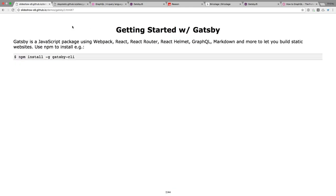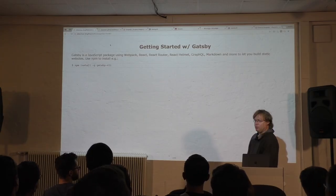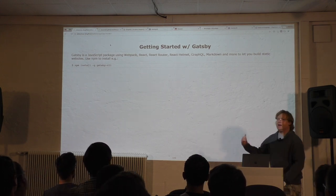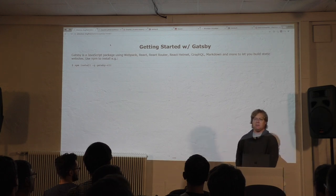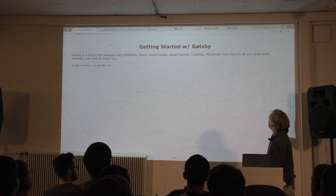Gatsby is a JavaScript library. It uses all the great functionality — Webpack, React, React Router, and React Helmet. React Helmet is from the National Football League; it manages your HTML page head, so if you want to set the title or add scripts to the head of your page. It also uses GraphQL, Markdown, and much more.